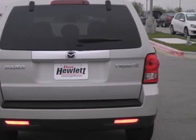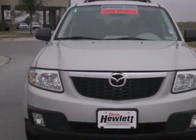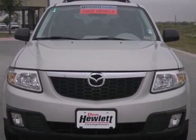With its rugged good looks, spacious interior and sport tuned suspension, this Tribute is an extraordinary SUV. Come in for a test drive.